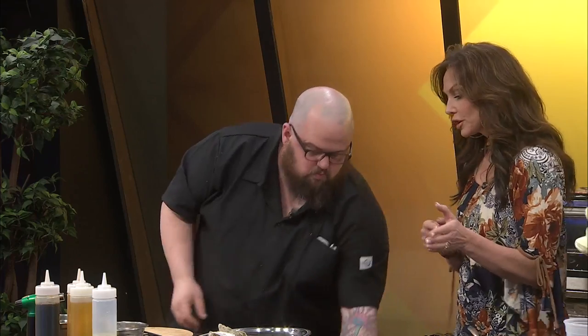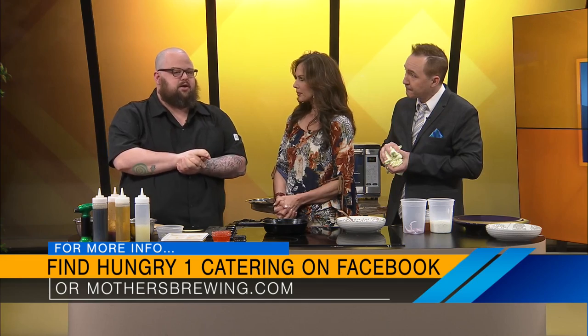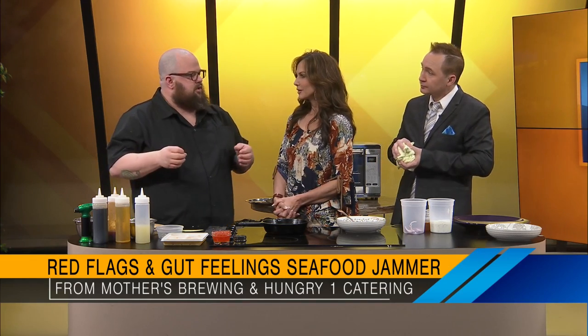A lot of people around here say they can't get good seafood here, and that is what you want people to know — that they can. The date is going to be April 9th. It's going to be an all-day event — we're going to start around 11 o'clock in the morning and go roughly until about 9, 9:30 at night. You can go to my catering page on Facebook, which is Hungry One Catering, or you can go to Mother's Brewing as well. If you're not on Facebook, go to eventbrite.com, search Springfield, then put in Red Flags and Gut Feelings — it'll pop right up and give you options for which ticket best fits you.